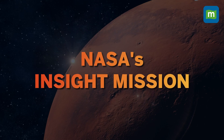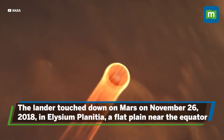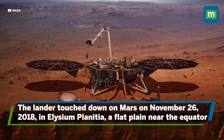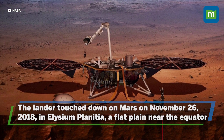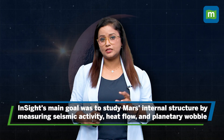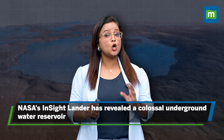This astounding discovery comes from seismic data analyzed by NASA's InSight lander. The full form of InSight is Interior Exploration using Seismic Investigation, Geodesy and Heat Transport. InSight was launched to Mars on May 5th, 2018, and its journey took nearly seven months, covering about 301 million miles. The lander touched down on November 26, 2018, in a region known as Elysium Planitia, a flat smooth plain near the planet's equator. InSight's primary objective was to study Mars's internal structure by measuring seismic activity, heat flow, and planetary wobble.